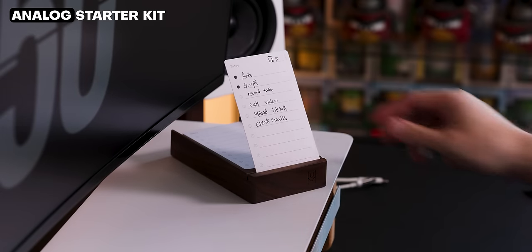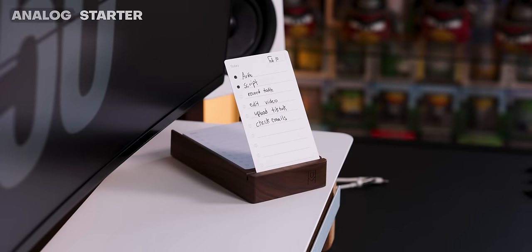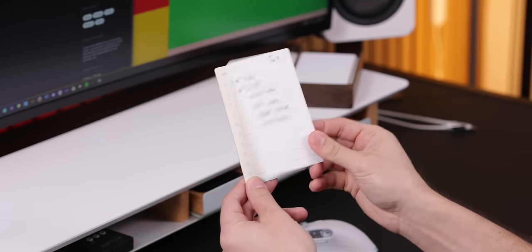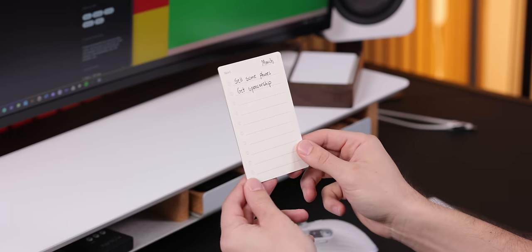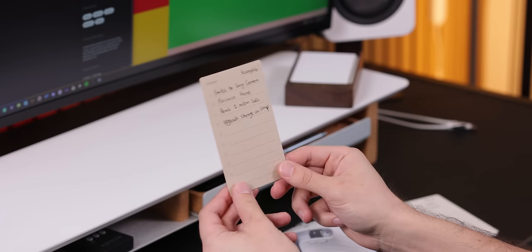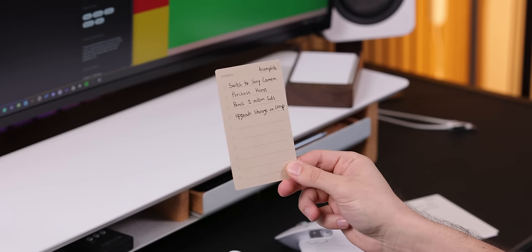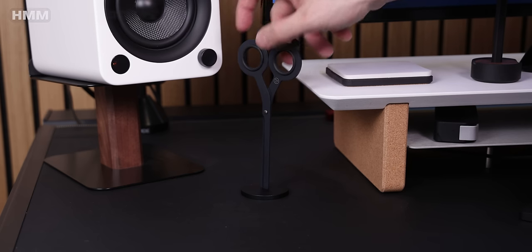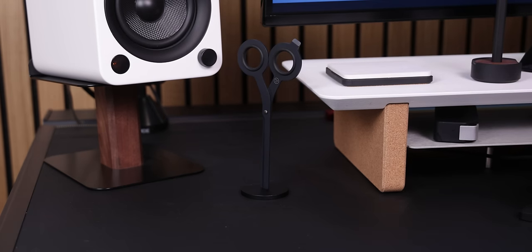Finally, I added a few more random things to my desk to fill in those empty spots and make my workspace more productive. I picked up this analog starter kit from Ugmonk, which makes it really easy to prioritize my most important tasks for the day, write down any tasks I want to complete for the month, and ideas and goals I'd like to accomplish in the future. I also picked up their stainless steel scissors that balance nicely on a metal base with a strong magnet to hold them in position.